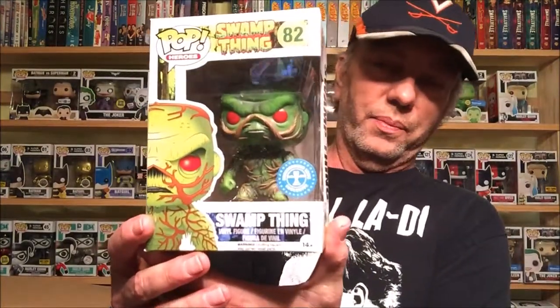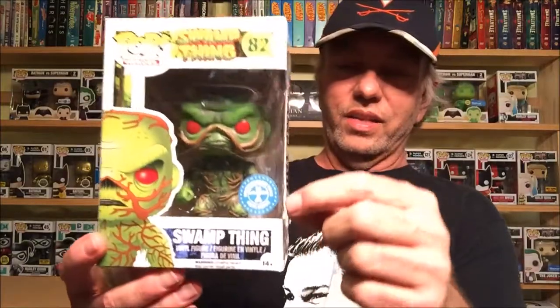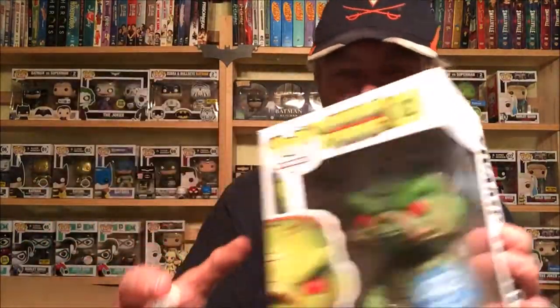Next we have an Underground Toys exclusive Swamp Thing — it's got a little tear on the box though. I have a Swamp Thing but not an Underground exclusive. Unfortunately there's a tear in it and some damage on the top of the box too. That makes me sad — damaged box.